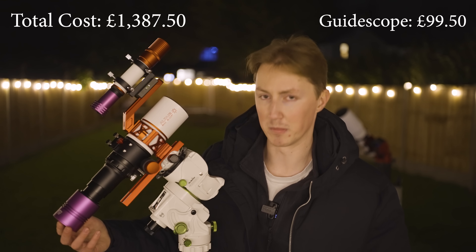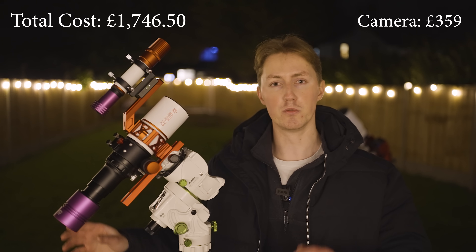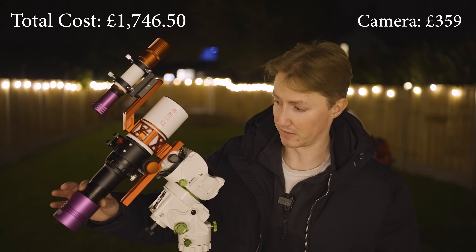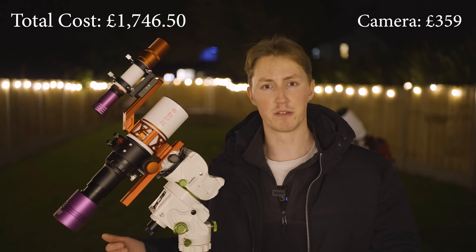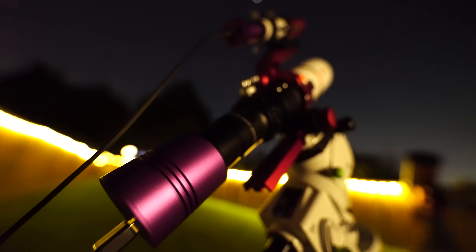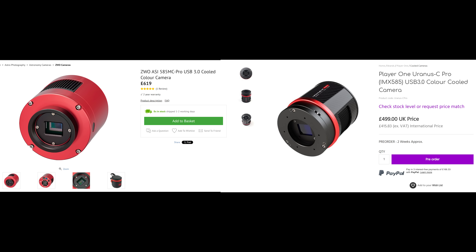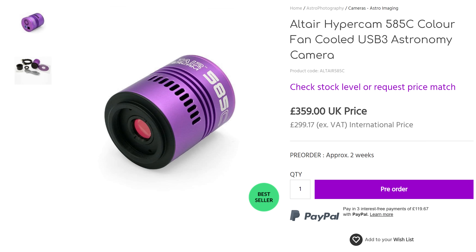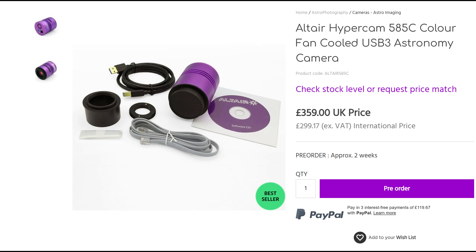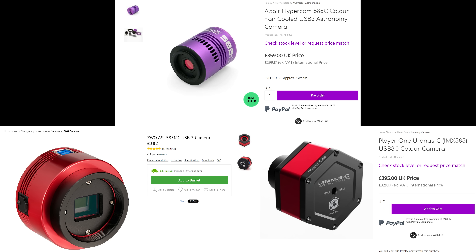The final component is the camera — the Altair Astro 585c. What's really interesting about its design is that it implements a fan cooling feature but doesn't need a separate power supply. You can operate the fan with just a data cable plugged in. It uses the same sensor as the Player One Uranus and ASI 585, both very popular astronomy cameras. And it's priced at 10% cheaper than those alternatives, making it an excellent choice.